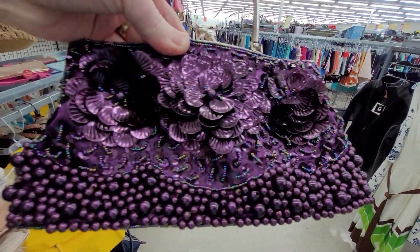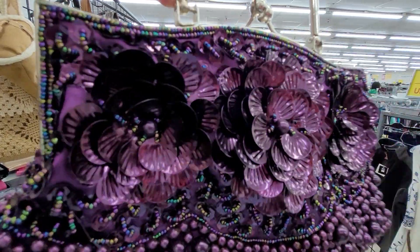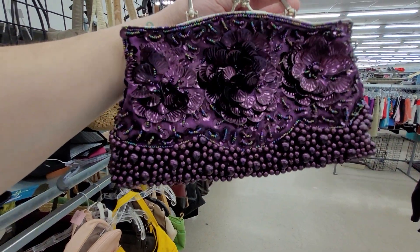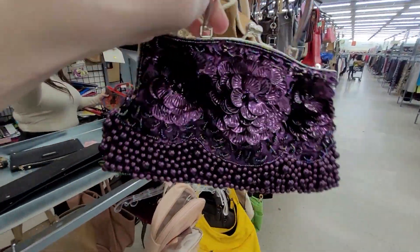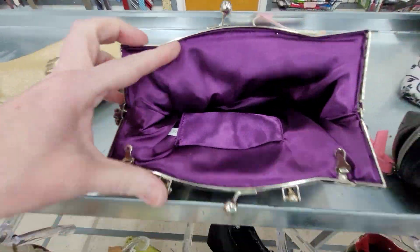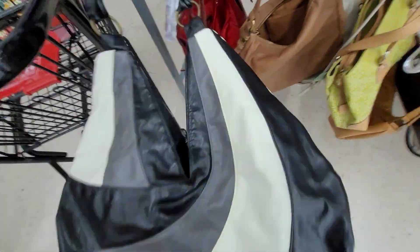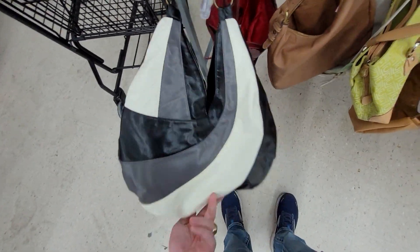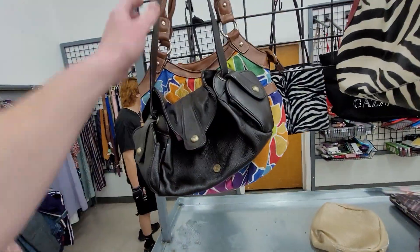Look how that sparkles — that'd be a fun purse for somebody to carry. It has flowers on both sides and doesn't look like it's missing any beads, looks to be in good condition. Actually, we're going to pass on it — one of the flowers is a little messed up. No branding either, so we're not going to do it.